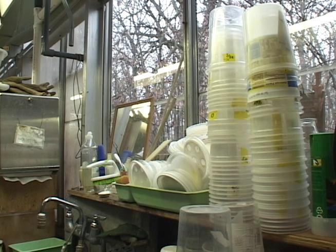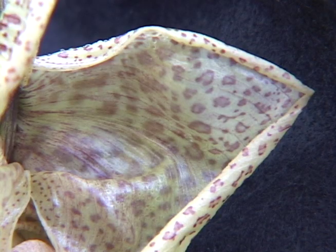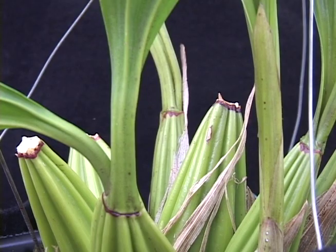LeBlanc was able to purchase the orchid this year with grant money from the Mid-America Orchid Congress. She says there are about 30 different kinds of bucket orchids in the Amazonian tropics.